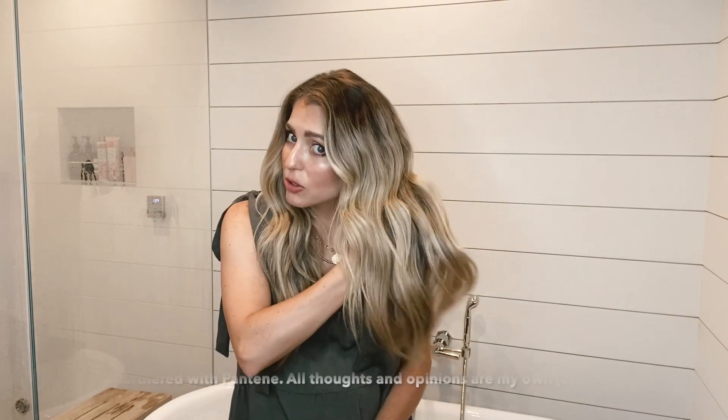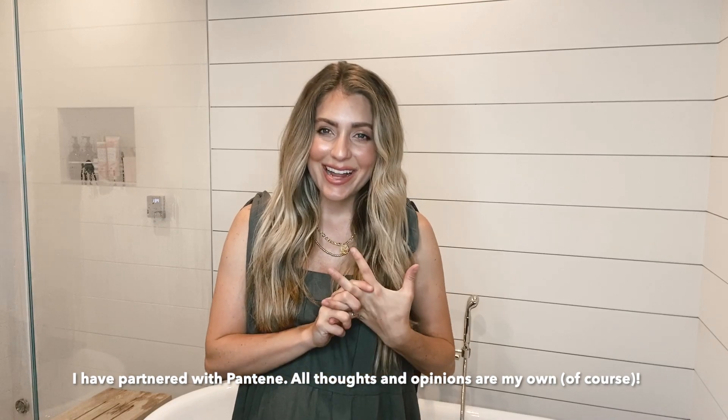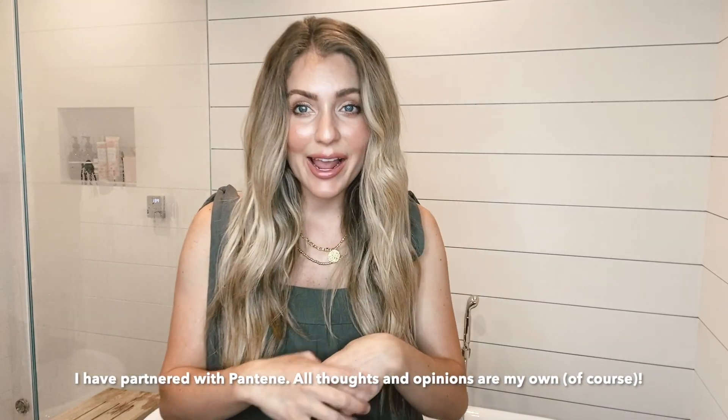Hello everybody, today I'm going to do a quick how-to beach wave curl — this is just what I do every day. In this particular episode I've partnered with Pantene, who is always a favorite. They have a new waterless collection, and anyone that knows me knows I absolutely hate washing my hair every day. I wash my hair realistically once a week. Less is more — I try to wash it never. I look for really high-quality, awesome working products that add longevity between washes.